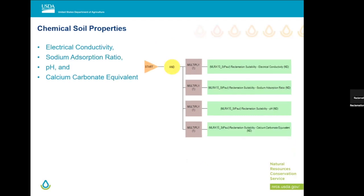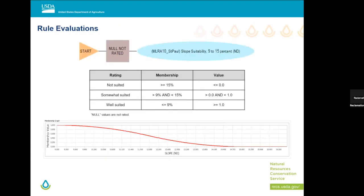Chemical soil properties: we looked at electrical conductivity, which is an indication of salinity. Sodium absorption ratio — the presence of sodium has a dispersive effect on the soil and causes it to seal up. pH: most of what we're looking at there is nutrient availability. We want to find that ideal pH between 6.5 and 7.5 where we have the most nutrients available. We also looked at calcium carbonate equivalent. Calcium carbonate acts as a desiccant and raises your pH, affecting nutrient availability. It also tends to coat particles, and when present at the surface, it makes the soil more susceptible to wind erosion.